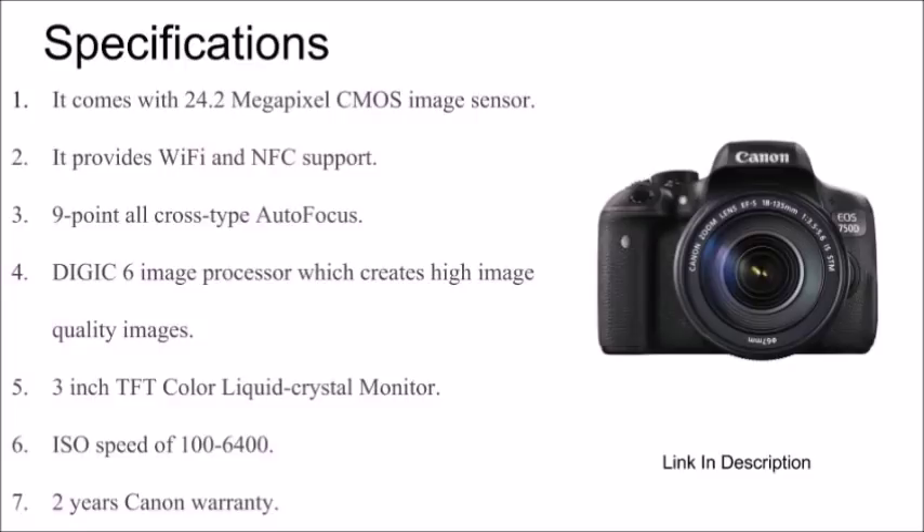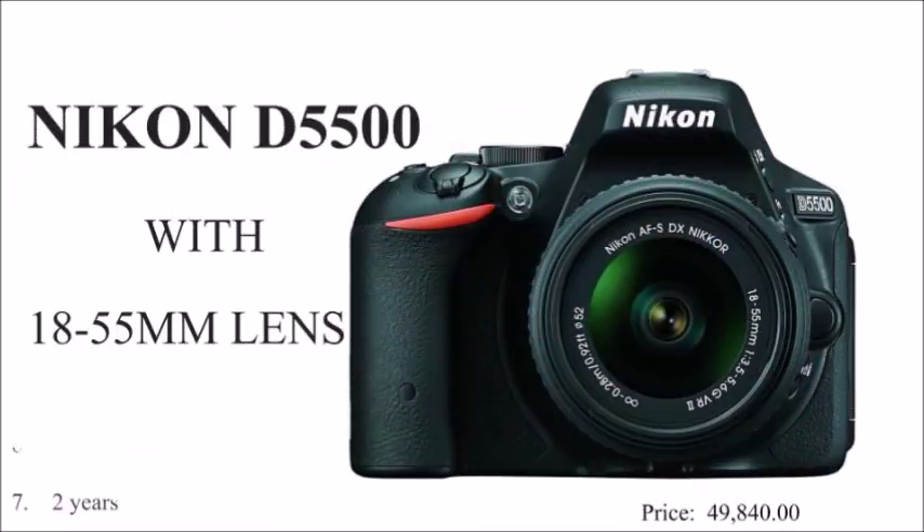Canon EOS 750D: the Canon EOS 750D has a 24.2 megapixel sensor, built-in Wi-Fi, 9-point autofocus, 3 inch monitor, and a two-year Canon warranty.